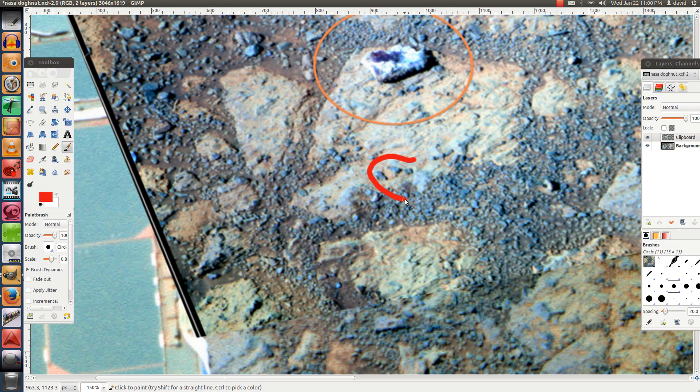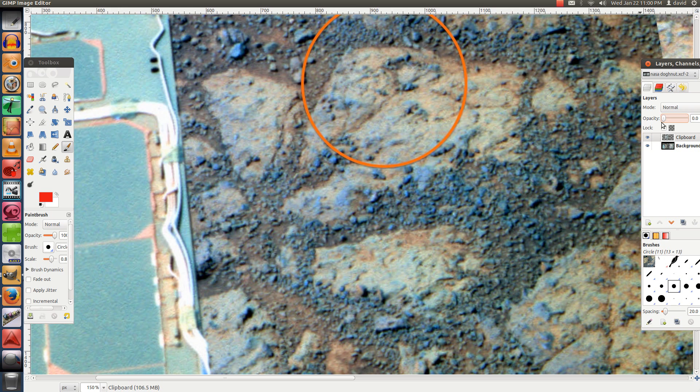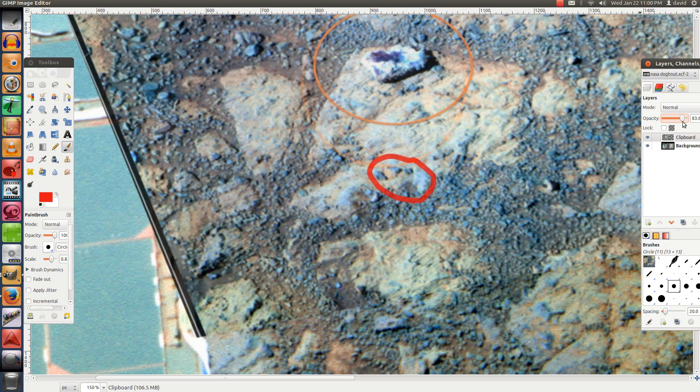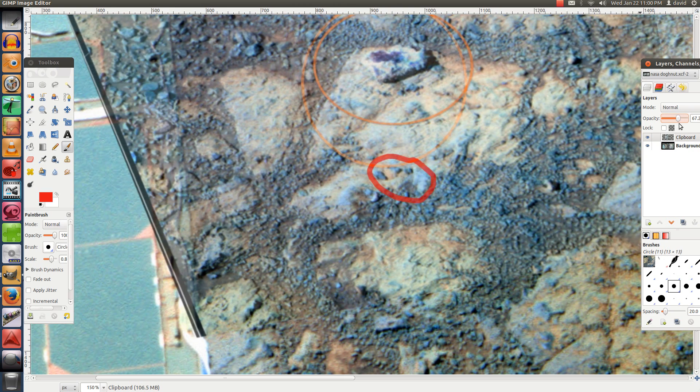The most important parts I want you to look at are this area over here and this one over here. First we focus on this one — here is the before image, and now comes the after. So that's before and after.